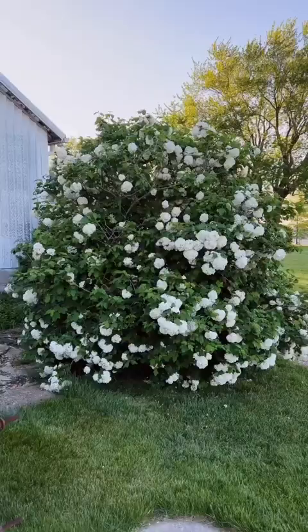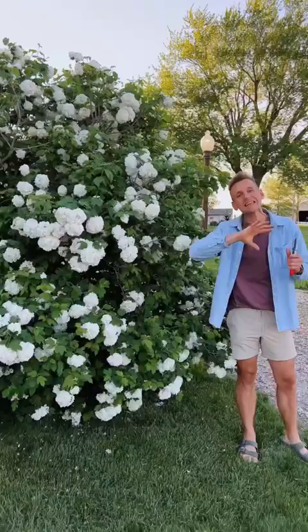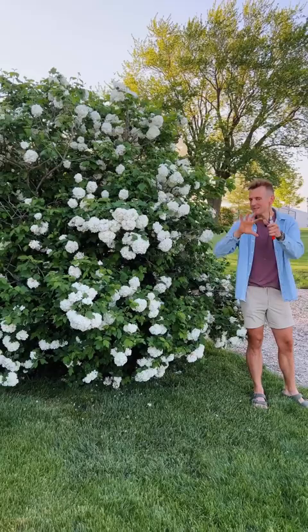If you're worried about the size, yes, this is huge — they get eight to ten foot. But you can keep it whatever size you want. Just trim it after it flowers down to whatever size you want.